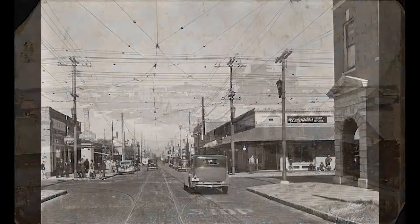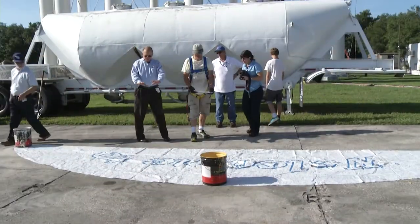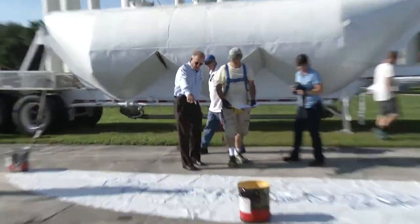West Tampa, an old neighborhood rich in cigar factory lore, Latin culture, and baseball games. So you leave the big thing up and then you draw around? That's correct.